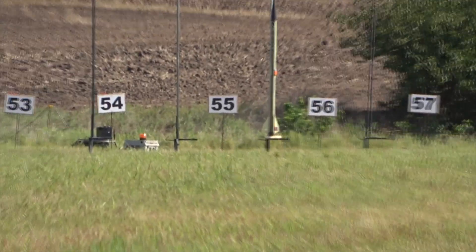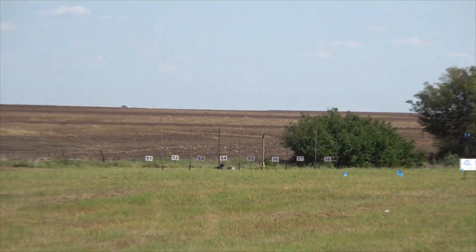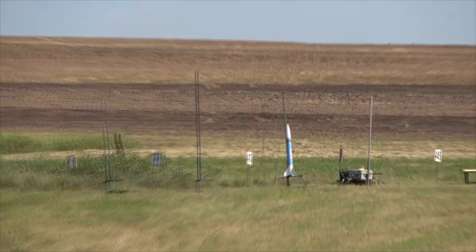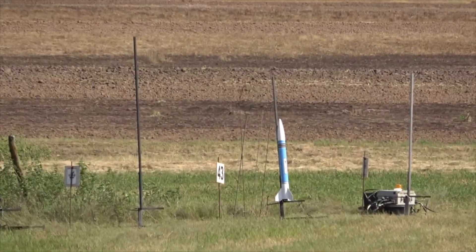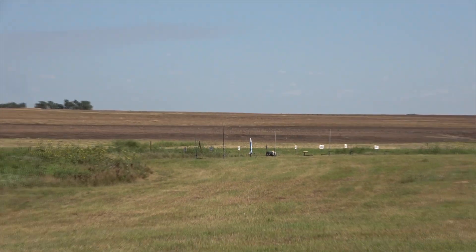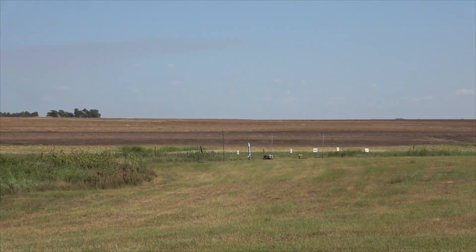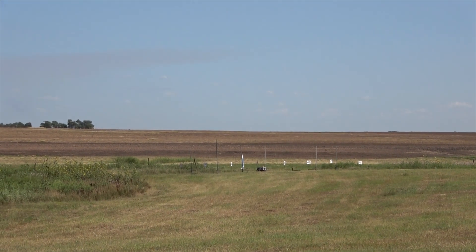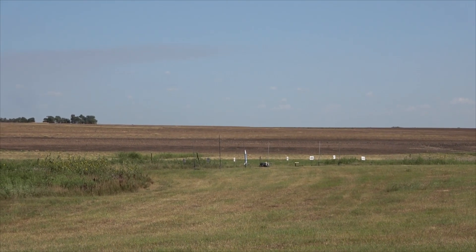Copy. In 5, 4, 3, 2, 1 — see ya. It's hard for me to read that. He's going to fly a LOC 4 — it's a LOC Precision kit. It weighs 2 pounds. Going to fly on a CTI G79 Smoky Sam motor. Pad 43, in 5, 4, 3, 2, 1 — see ya.